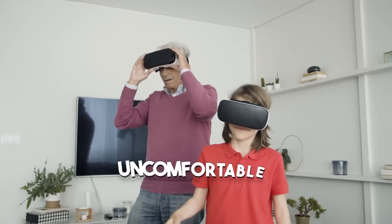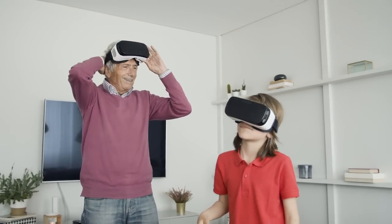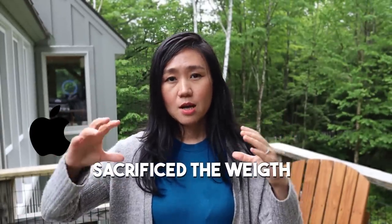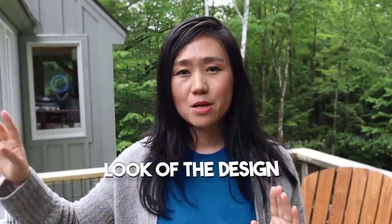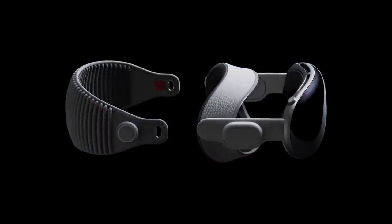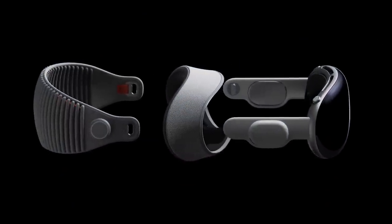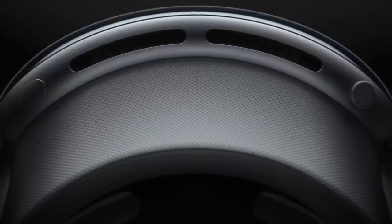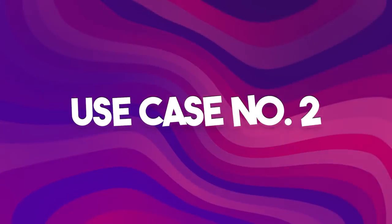Wearing something one pound for a full two-hour movie would feel a little uncomfortable. Apple sacrificed weight for the look of the design by introducing aluminum metal to make it look thick and beautiful — that's a typical Apple design style. They decided not to use plastic, and that's the trade-off that makes it heavier.